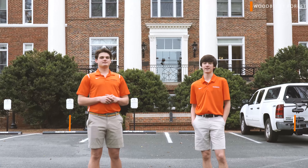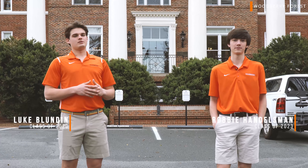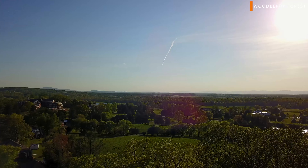Hey, I'm Luke Bunnen and I'm a sixth former. I'm Robbie Handelsman and I'm a third former. Welcome to our campus and our home. Let's show you around.